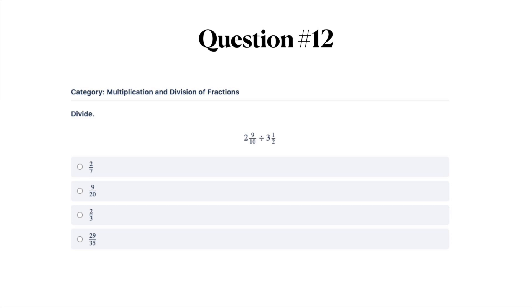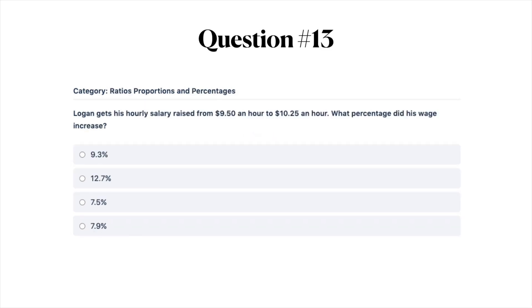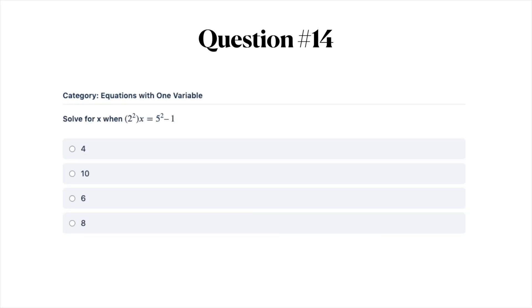Next question: divide these fractions. Your answer options are A) two-sevenths, B) nine-twentieths, C) two-thirds, or D) 29/35. Next question: Logan gets his hourly salary raised from $9.50 an hour to $10.25 an hour. What percentage did his wage increase? A) 9.3%, B) 12.7%, C) 7.5%, or D) 7.9%.